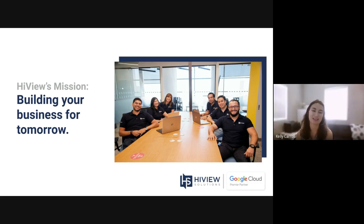Hi there, everyone. My name is Kelly, and I work with Highview Solutions, which is a Google Cloud Premier Partner.